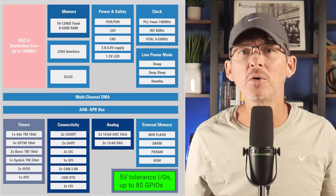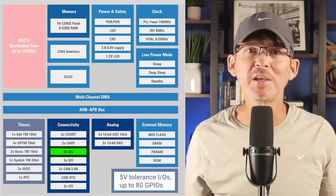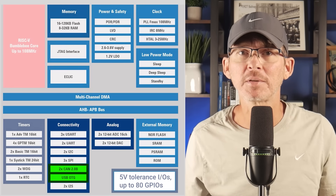With the GD32V, you get the expected peripherals for this class of product, including GPIO, timers, ADCs, SPI, I2C, UART, DMA, and in some variants, USB or CAN bus. From a functional standpoint, it covers most control and interface needs just fine. The value proposition comes down to cost structure — using an open-source RISC-V architecture avoids ARM licensing fees, which can allow a lower unit cost.